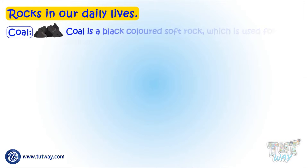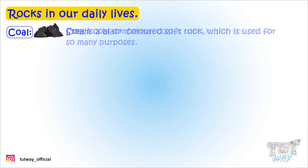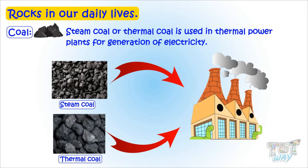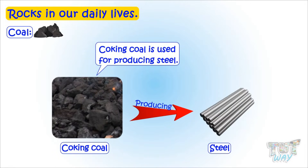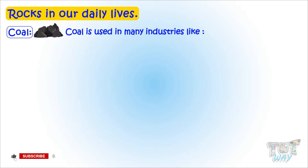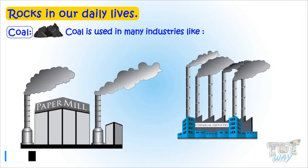Coal is a black colored soft rock which is used for so many purposes. Steam coal or thermal coal is used in thermal power plants for generation of electricity. Coking coal is used for producing steel, and steel is used almost everywhere. Coal is also used in many industries like paper manufacturing and chemical industries.